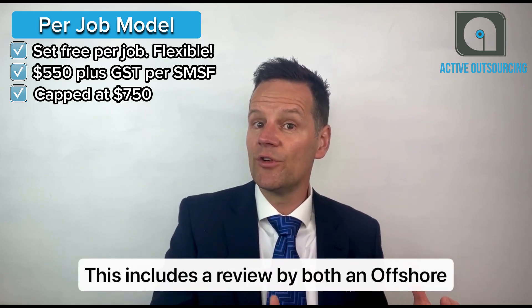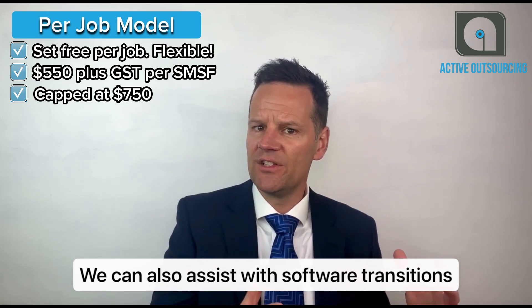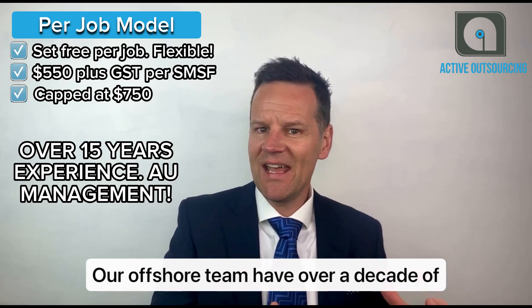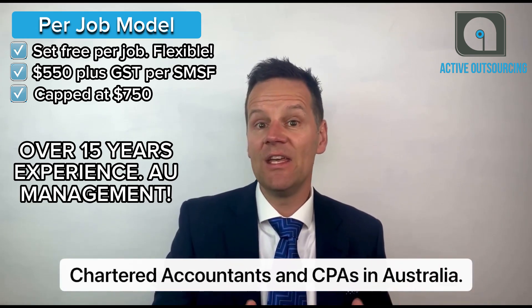This includes a review by both an offshore and an Australian manager. We can also assist with software transitions between different SMSF platforms and also offer audits by our ASIC registered SMSF auditors. Our offshore team have over a decade of experience and are fully supported by chartered accountants and CPAs here in Australia.